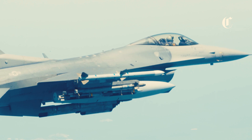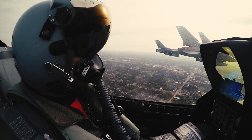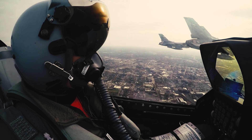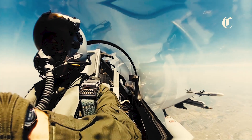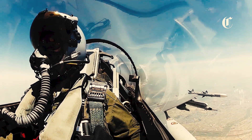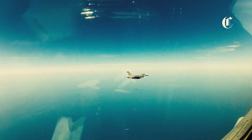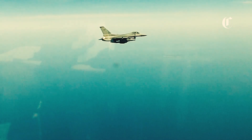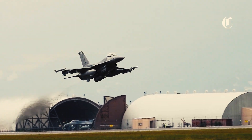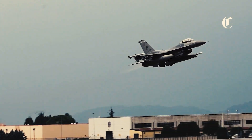In addition to air-to-air engagements, the upgraded F-16 excels in precision strike missions with its expanded selection of ground-attack munitions. From laser-guided bombs to GPS-aided weapons, the F-16's versatile payload options ensure the precise delivery of ordnance on target, minimizing collateral damage and maximizing operational effectiveness. The integration of standoff weapons such as the JSM and the AGM-88E enables the F-16 to strike high-value targets deep within enemy territory with reduced risk to the aircraft and its crew.